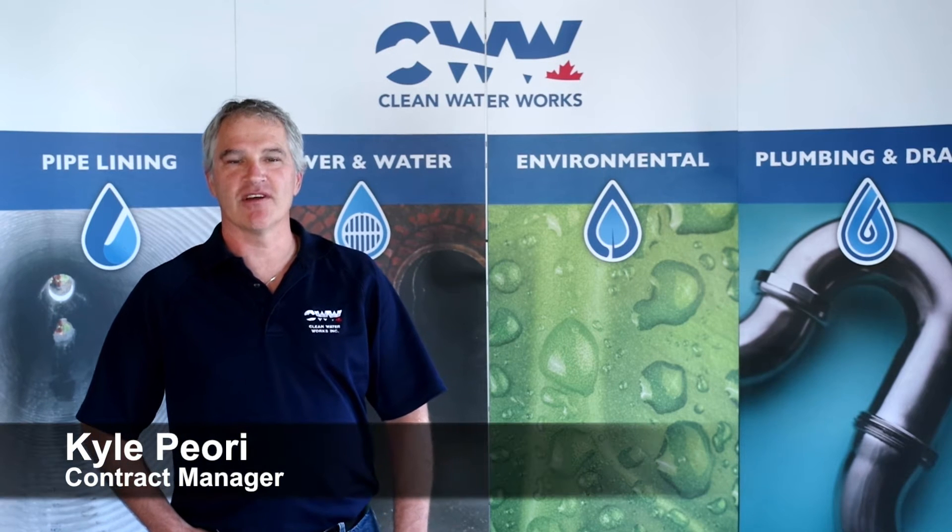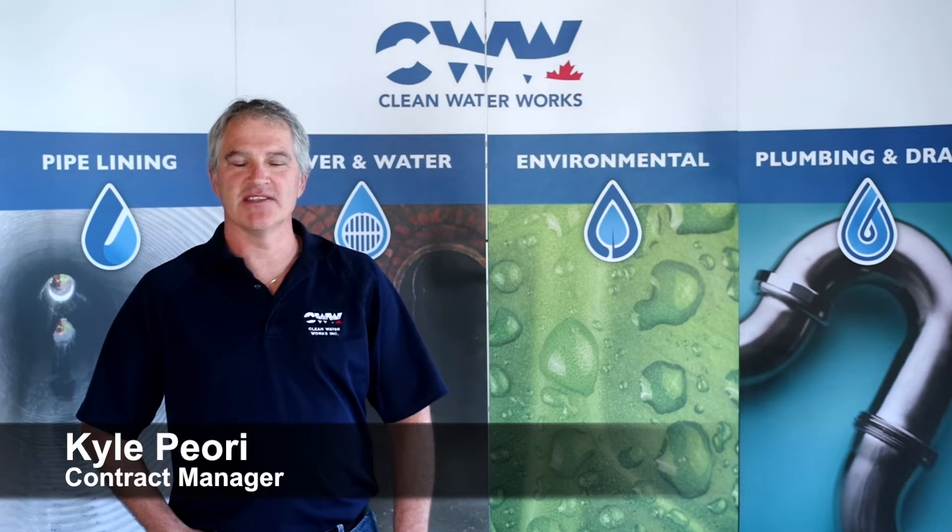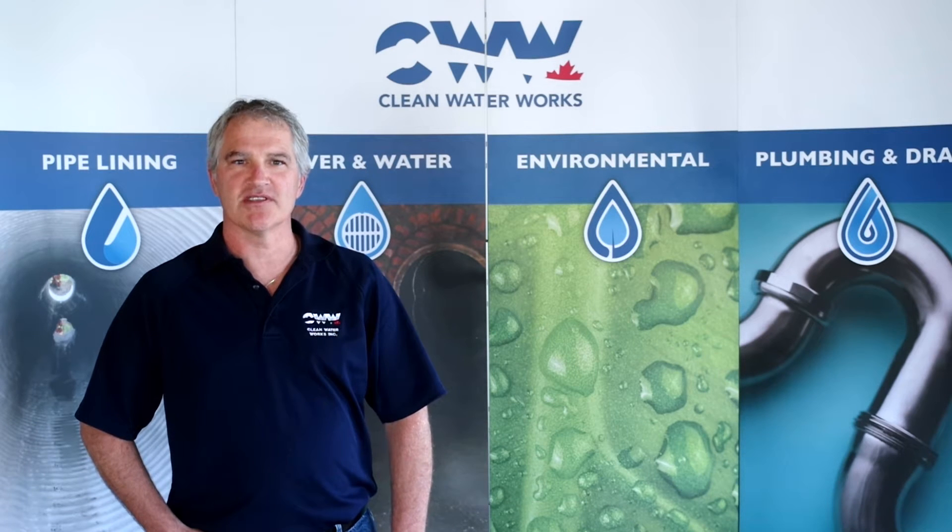Hi, my name is Kyle Piari. I am a contract manager with Clean Water Works, Inc. I have been in the business of maintaining and rehabilitating storm and sanitary sewer systems for over 18 years.